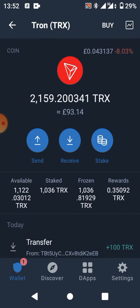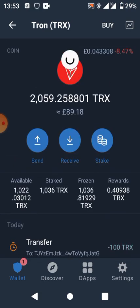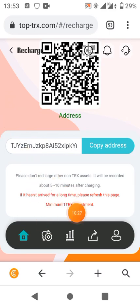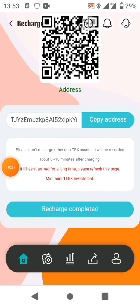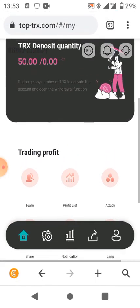Now it's processing — the transaction is successful. Let's go back to the site. After you recharge it should be recorded within five to ten minutes. After recharging, go to this place and click on recharge completed. Now I can see it has been added. My original deposit was 50 TRX and now with the top-up, 6% of 150 TRX is what I'll be cashing out daily.